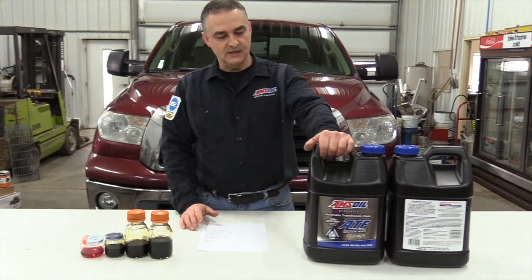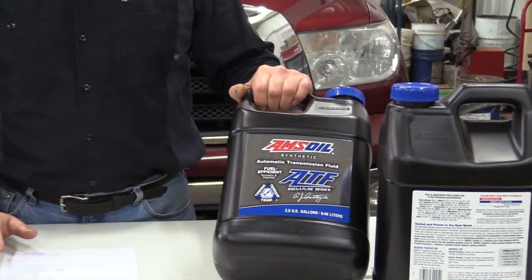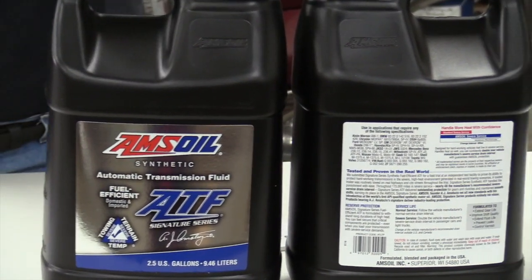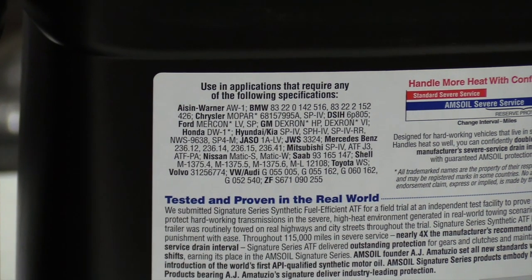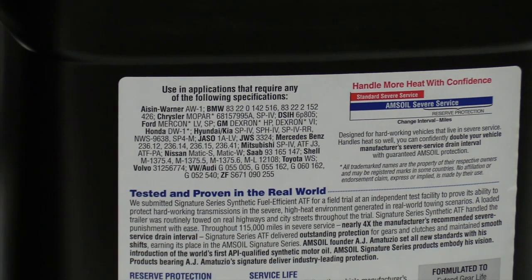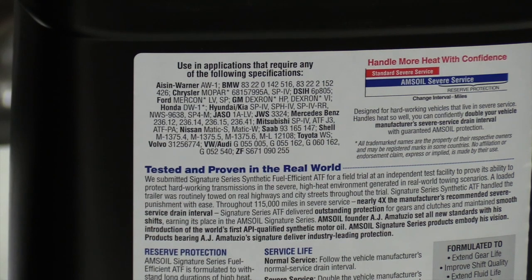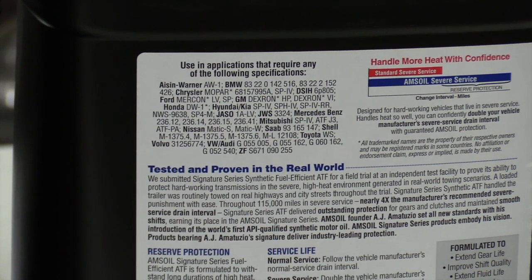The fluid we'll be using today is the Amsoil ATL — that's what this transmission calls for. It's a synthetic, chemically engineered synthetic. This will give you much longer transmission life. It runs a lot cooler than petroleum-based oils, usually by 20 to 50 degrees, which helps all the soft materials and seals last longer in the transmission, increasing transmission life. It also meets and exceeds the specifications for Toyota WS specification.